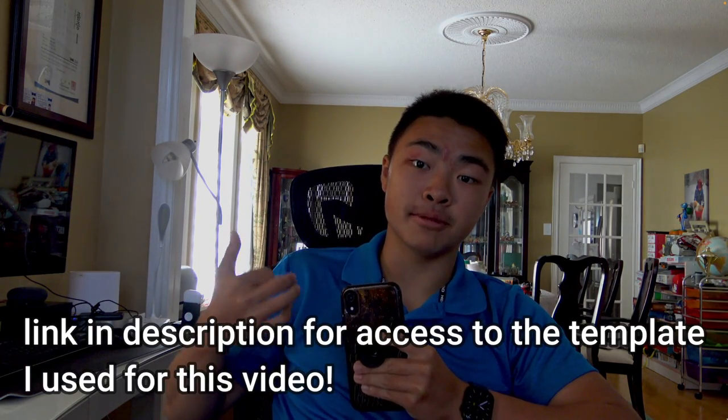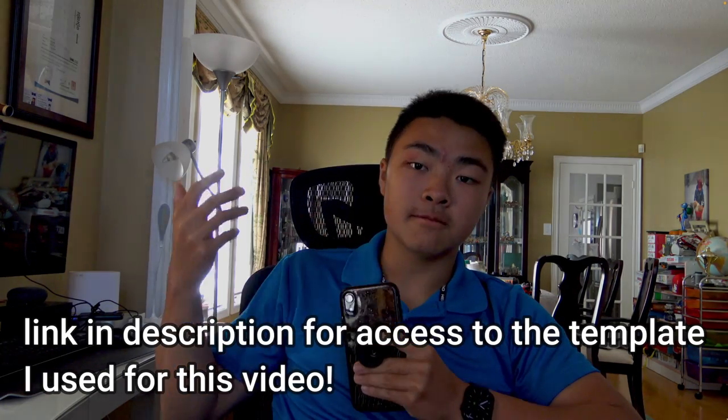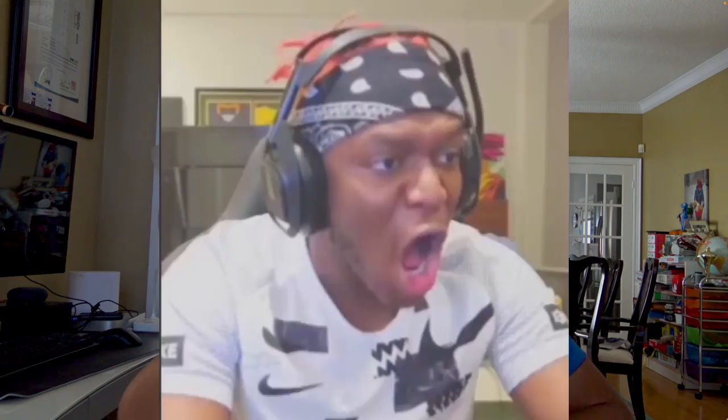If you enjoyed this tier list and want to make your own, you can click the link down below. If you want to see more tier list videos, click the videos here. Please subscribe — I'm trying to hit 1,000 subscribers by the end of the year. If I don't, I'll never upload a single video on this channel ever again.